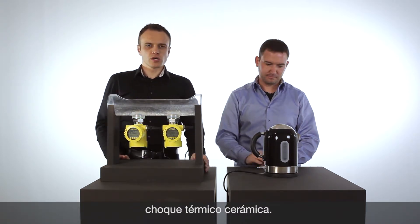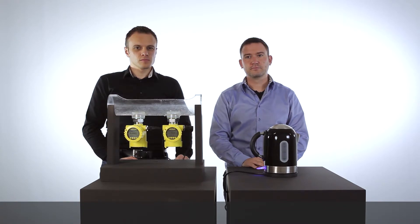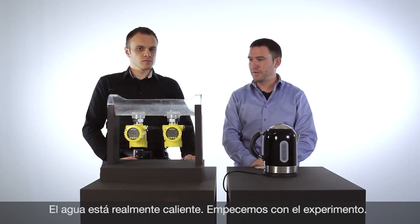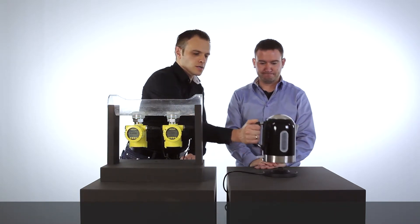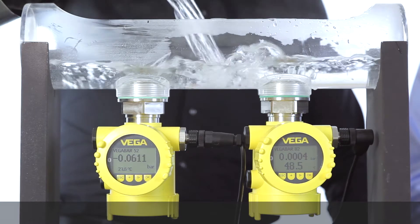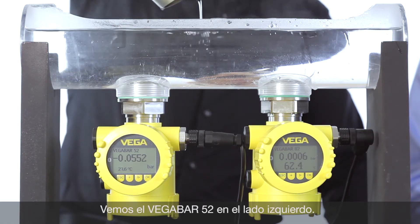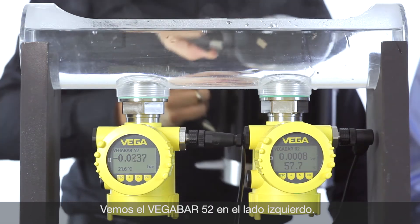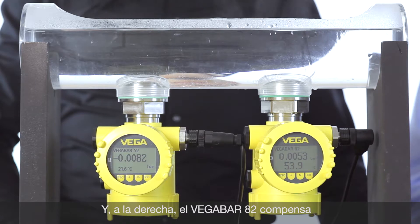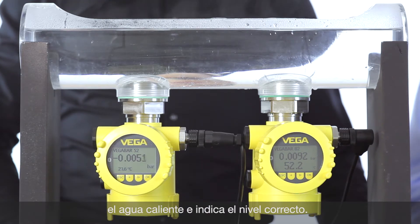To demonstrate the temperature shock, we heated up water to boiling. The water is boiling, so let's fill in the cooking water. Now we fill in the hot water, and we can see directly that on the left side the VegaBar 52 is showing a minus level, which is not true. On the right side, the VegaBar 82 is directly compensating and showing the correct small level.